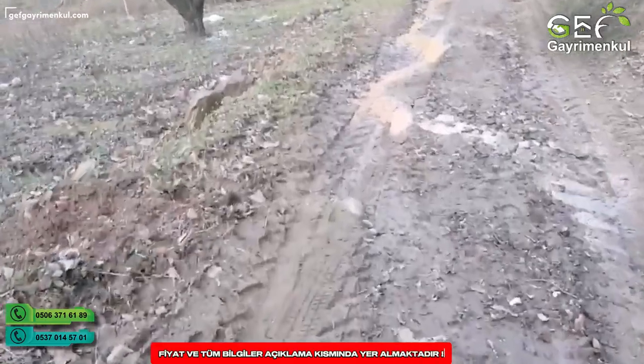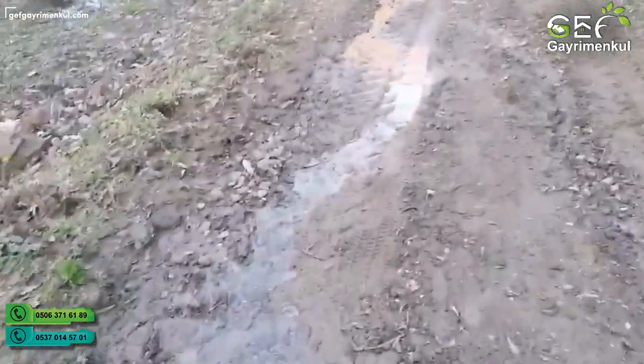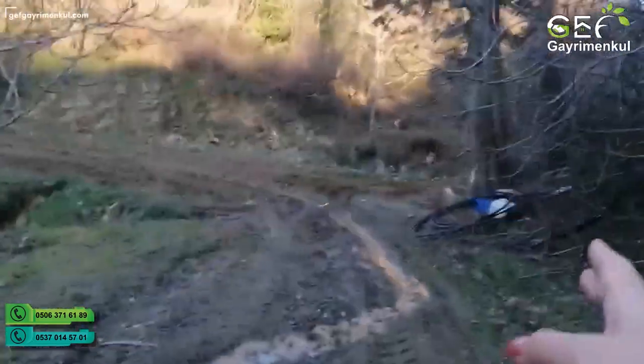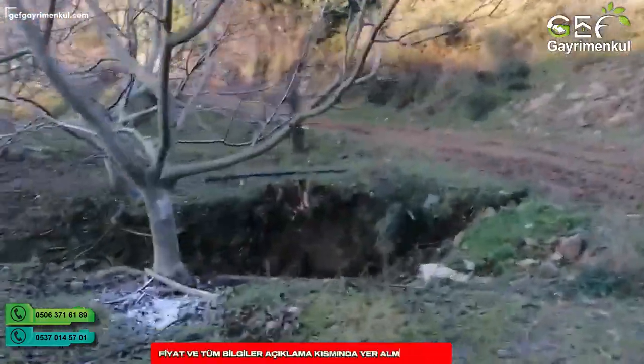Evet arkadaşlar, 1250 metrekarelik arazimizin çıkışındayız şu an; 200 metre altındayız. Hemen sağda çeşmemiz bulunuyor, solda deremiz bulunuyor. Yine yakından da göstereceğim.